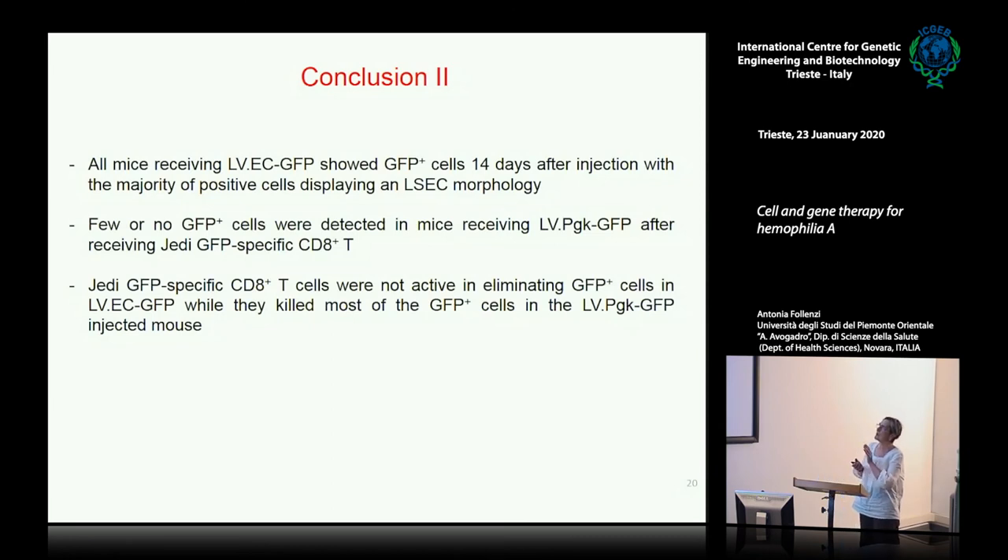In conclusion, all mice that received the endothelial GFP promoter had LSEC morphology cells after 14 days. Very few or no GFP cells were detected in mice receiving PGK-GFP after JD cell injection. With the STAB2-endothelial promoter, GFP-expressing cells were protected — demonstrating that expressing transgenes in endothelial cells confers protection from immune response.